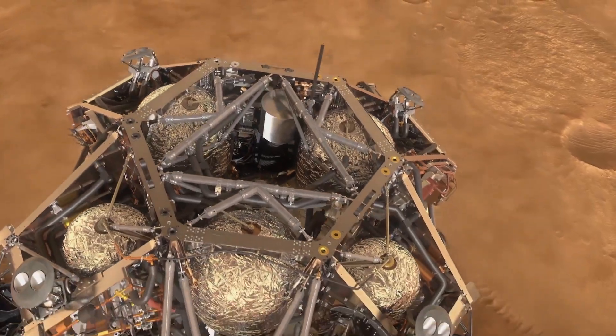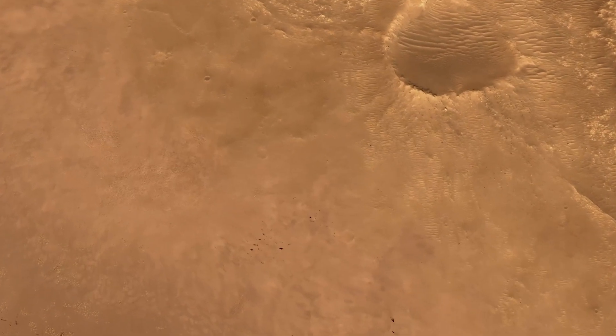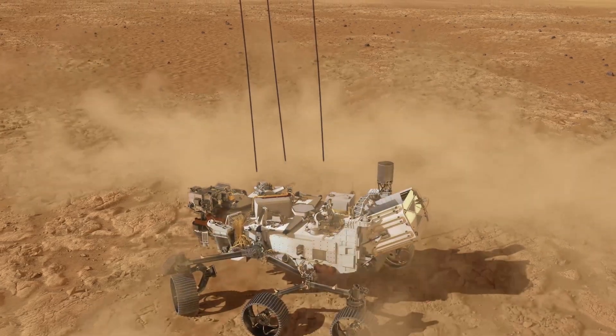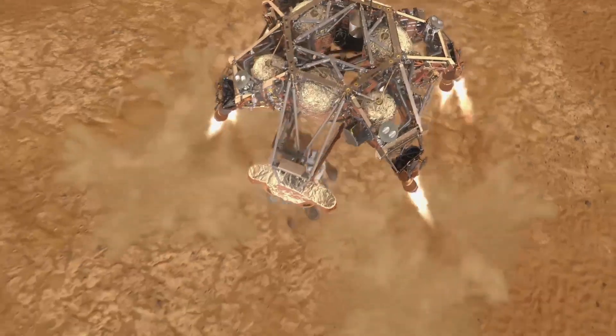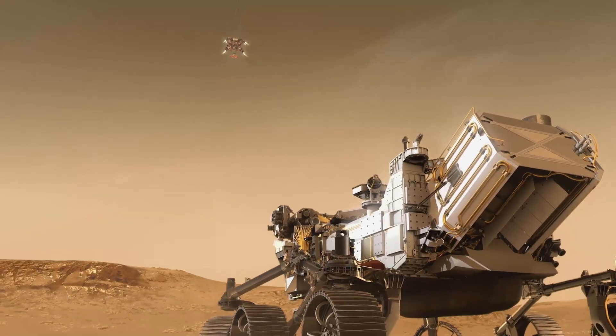The sky crane slows, hovers, and then lowers the rover on the end of a tether. When contact is sensed with the ground, that tether is cut, the descent stage flies away, and the rover falls what should be no more than a meter to hit the surface — but gently.